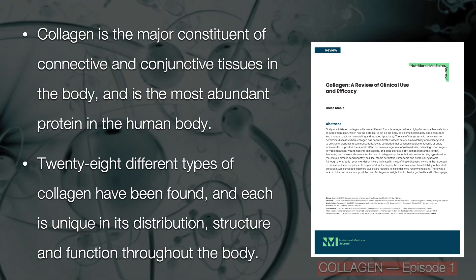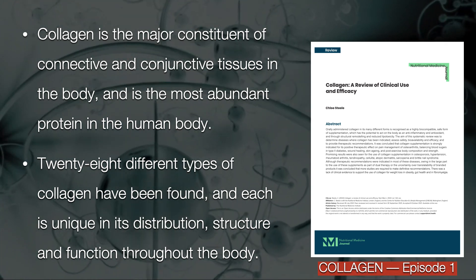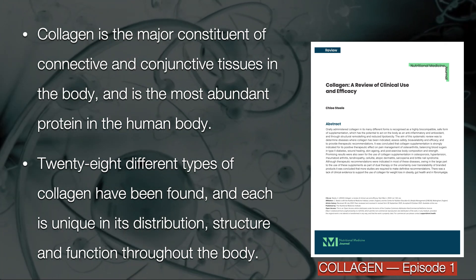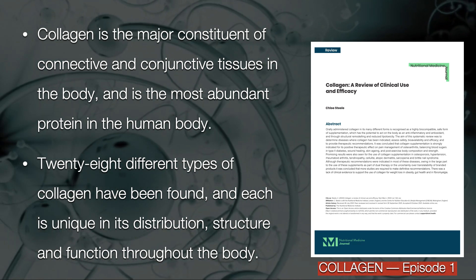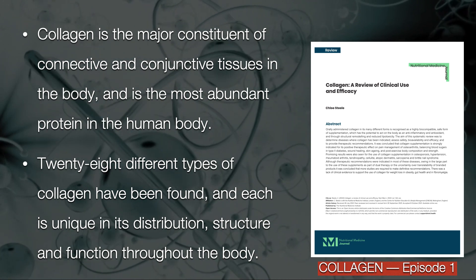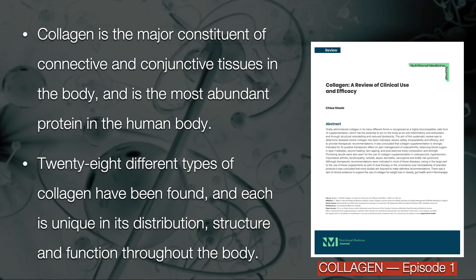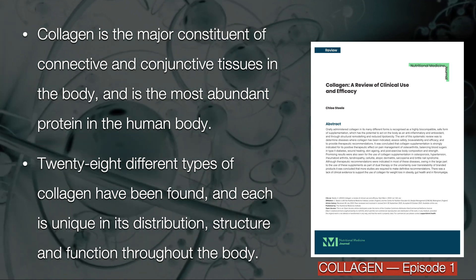Collagen is a major constituent of connective and conjunctive tissue in the body, and it is the most abundant protein in the human body. 28 different types of collagen have been found, and each is unique in its distribution, structure, and function throughout the body.